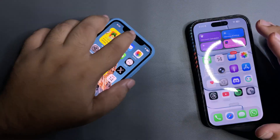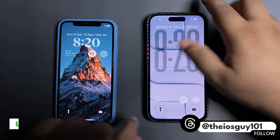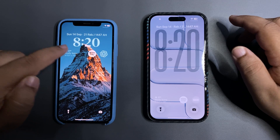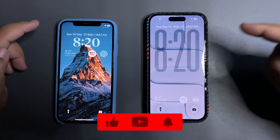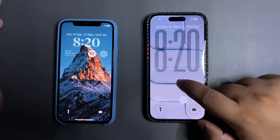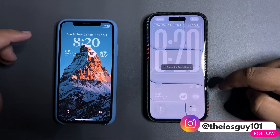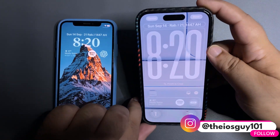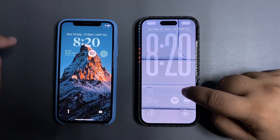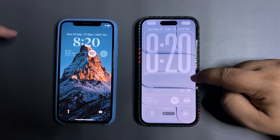Starting with the first thing: your lock screen. This is how the old lock screen used to look — flat icons, small clock, and widgets on the top. Now with iOS 26 you get liquid glass clock widgets on the bottom. When you tap and hold and go to Customize, there's a special scene feature where moving your device makes the wallpaper move, giving a 3D effect on your lock screen. You can also change the size of your clock.